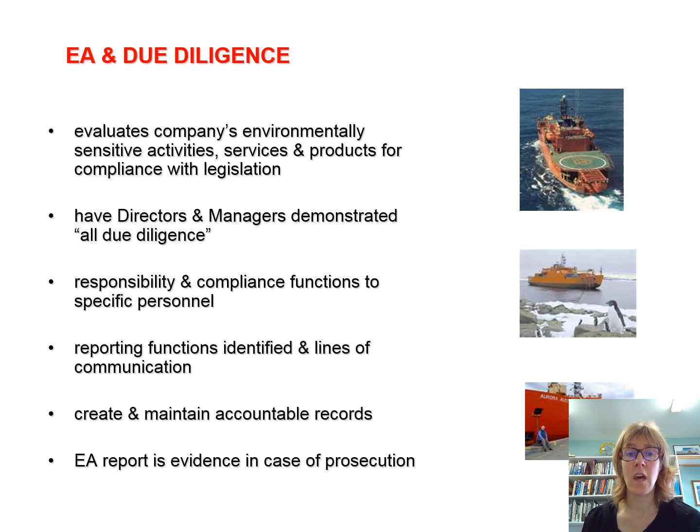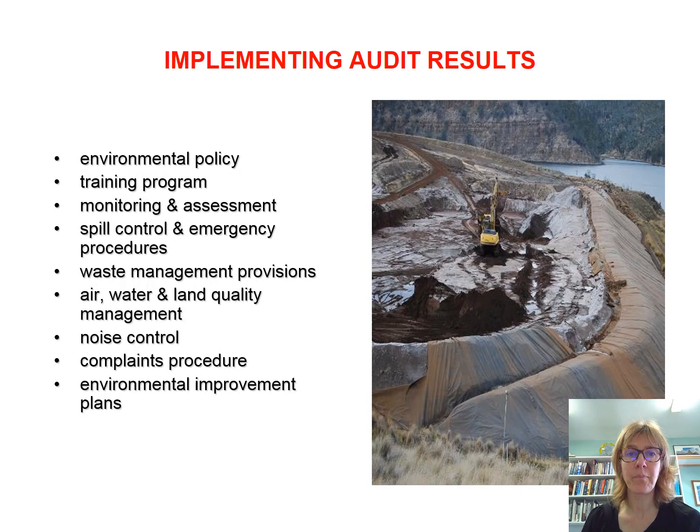This can be produced as evidence in case of prosecution. As part of implementing audit results, it's best if it's embedded in an environmental management system where there's a policy, training, monitoring, and emergency procedures. This will fit into a bigger system in the case of larger organisations.